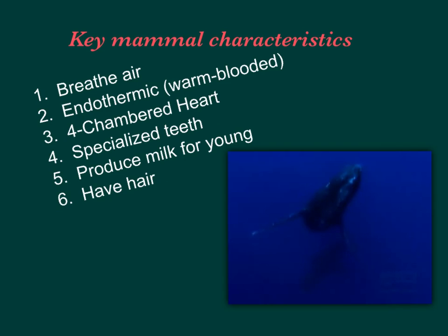You have a guided note sheet, and hopefully I'm following along with you. If I don't answer all the questions, just let me know in class tomorrow. The key mammal characteristics to note: they breathe air — write to the side that they breathe air through their lungs.